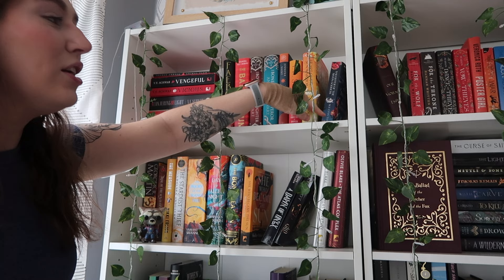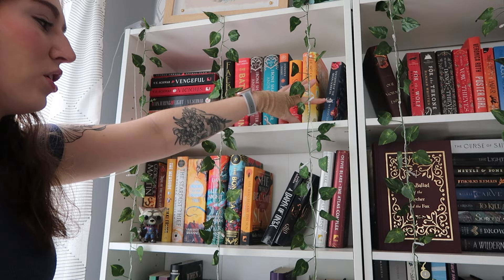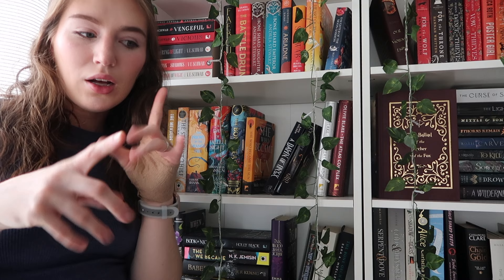One of my Book of the Month books — I don't know what this duology is called, but it's Heart of the Sun Warrior and Daughter of the Moon Goddess. This shelf over here is pretty much all YA, and then this one is primarily adult fantasy. And then I have Fire and Blood, which is part of the whole Game of Thrones series, and just some miscellaneous books.